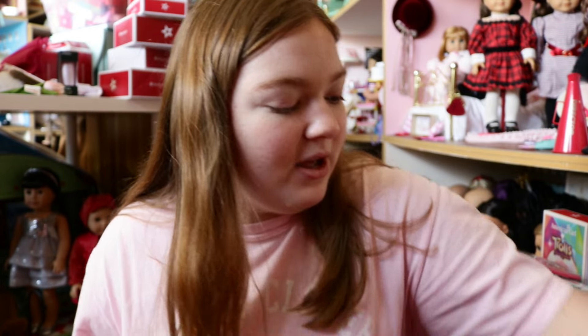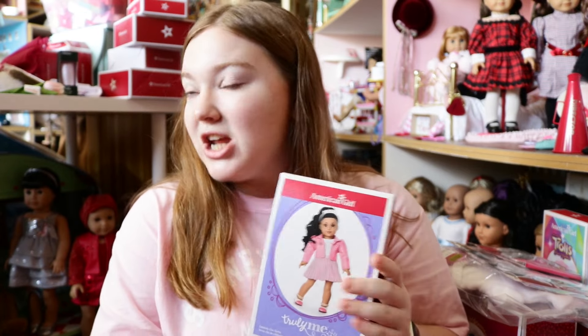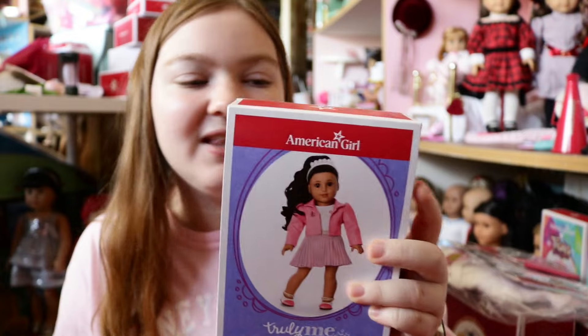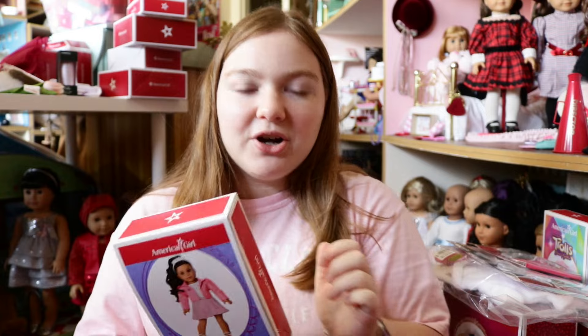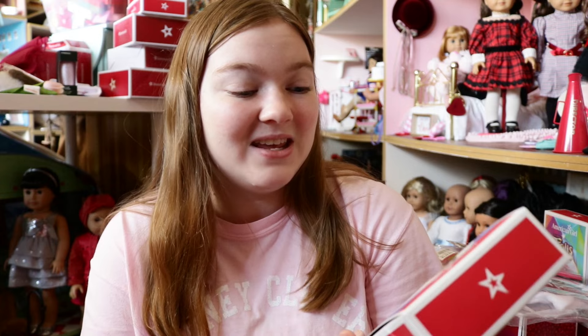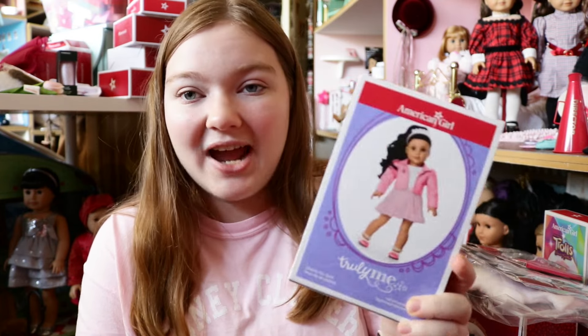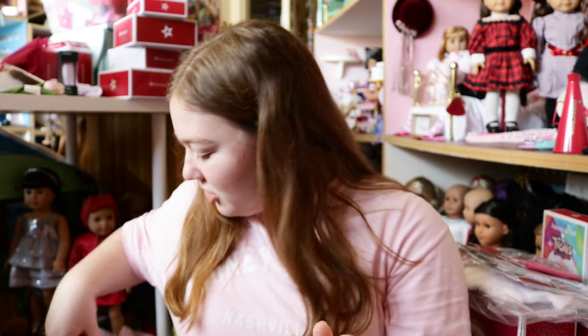They need some new clothes too, which brings us to the next thing. The first outfit I got is the Truly Me Celebrity Chic Outfit. I really love this outfit. I personally thought these were going to be mix and match because American Girl posted a photo of the new outfits on their website before they were released, but no — these are actual full outfits, which I thought was really neat. I love the jacket, the skirt, the shoes, and the little shirt it comes with. I can't wait to put this on one of my dolls.